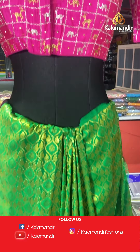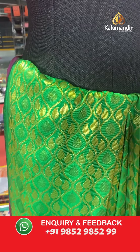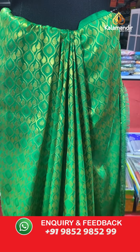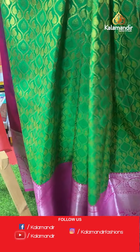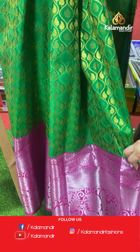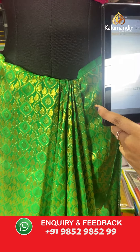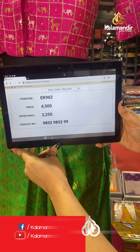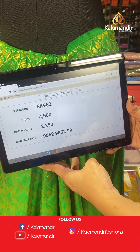On the mannequin — a beautiful green and pink colour, the evergreen combination. All over the body there is intricate brocade with leaf butis. The border has diamond brocade, floral design, and temple design, paired with a contrast plain blouse. Code: EK962, actual price ₹4,500, offer price ₹2,250. To place an order, take a screenshot and share on WhatsApp.